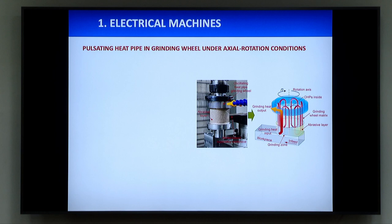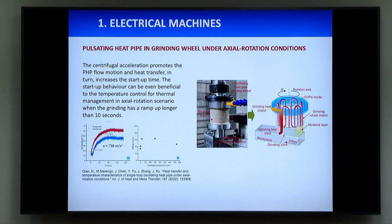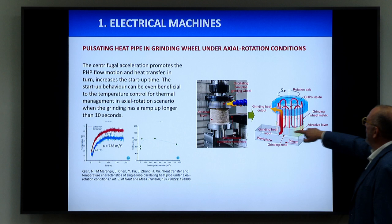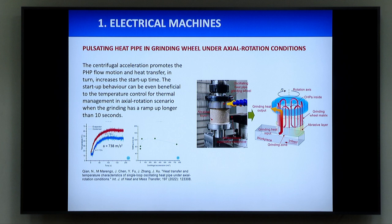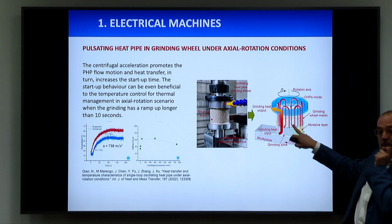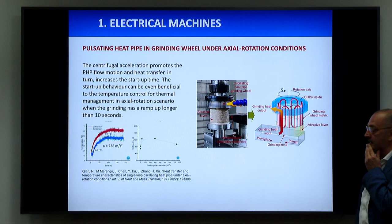We did some research — not on motors but on a grinding machine, where we put a pulsating heat pipe. This is a possible application for a pulsating heat pipe. We put the pulsating heat pipe on the grinding machine, and because of the geometry of the pulsating heat pipe, it works really very well. This gives us the idea that the pulsating heat pipe can be a good solution even for electric motors — a new trend for the future.